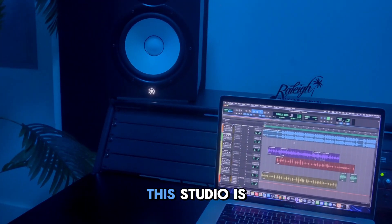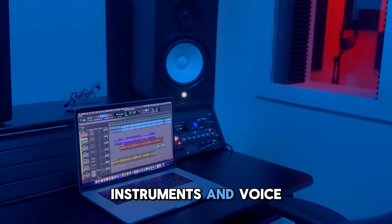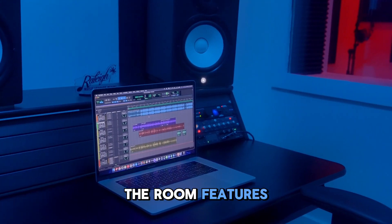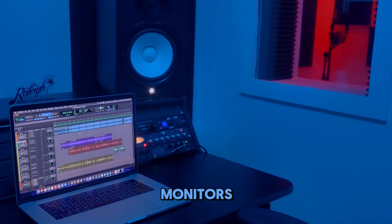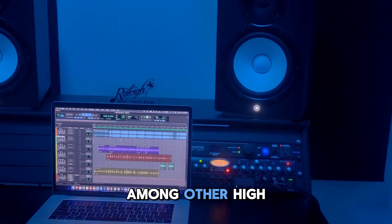Starting off with Studio D, this studio is ideal for tracking ideas, recording vocals, instruments, and voiceovers thanks to its dedicated vocal booth. The room features industry standard equipment including Yamaha HS8 monitors and a Scarlett 18i20 interface, among other high-quality gear.